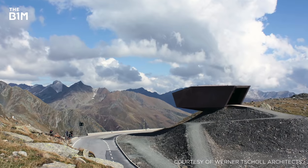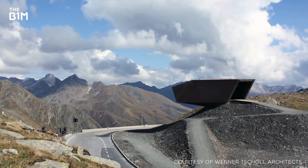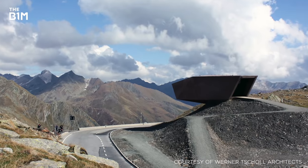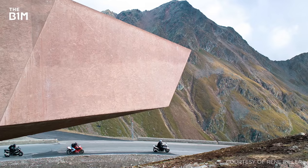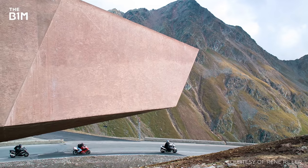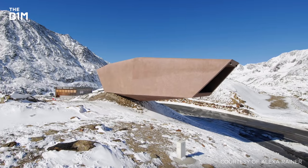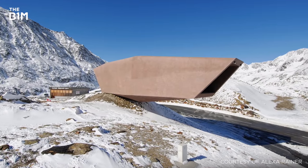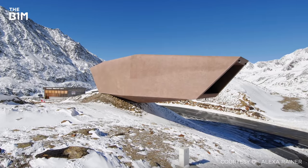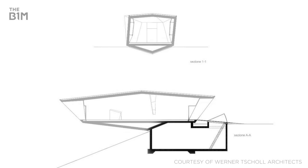Built to commemorate the 50th anniversary of the Timmelsjoch Alpine Road connecting Austria and Italy through the Tyrolean Alps, this museum cantilevers 16 metres out from the mountain while effortlessly paying homage to its surroundings. While it appears to be perched precariously on the edge of a small hill, the mound cleverly hides the building's foundations which are buried below ground and act as a counterweight to the protruding structure above.